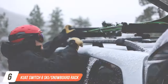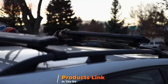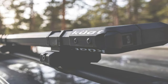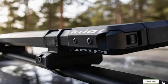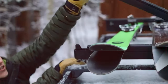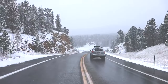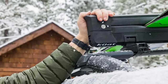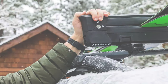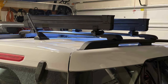Moving forward at number 6, let's dive into the Kuat Switch 6 Ski or Snowboard Rack. Renowned for its premium craftsmanship and user-friendly features, this rack's sleek design enhances your vehicle's appearance while providing ample space for up to 6 pairs of skis or 4 snowboards. Kuat's low-profile mounting system minimizes wind noise and drag, ensuring a quiet and efficient ride to your winter destination. The Switch 6's tool-free installation and oversized push buttons simplify the loading and unloading process, allowing you to prepare for the slopes quickly and effortlessly. Adjustable arms with soft rubber padding secure your equipment firmly in place, preventing movement and minimizing potential damage during transit.